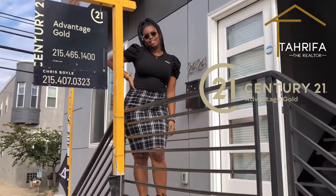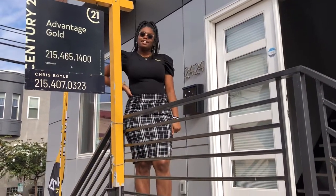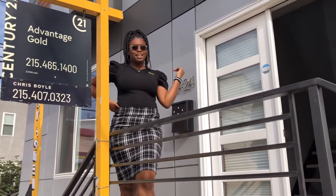Hello, my name is Tarifa Austin and today we're going to tour 2424 Wharton Street. Thank you to Al Perry from Century 21 Advanced Tour for letting us tour this one. Come on in.